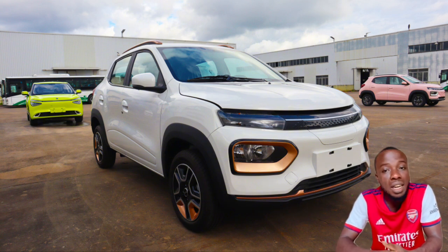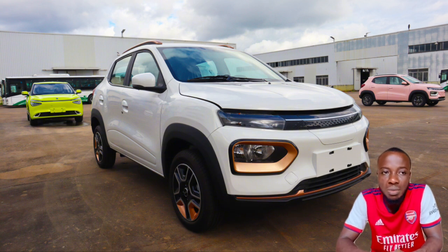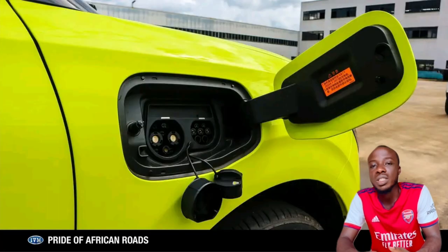This electric vehicle, I believe, will sell very fast because in these trying times where you buy fuel at 1,000, 1,200, 1,300, people will opt for this instead. I think the price will be affordable. We don't have the pricing for now, but I believe before the release the company will give us the pricing.